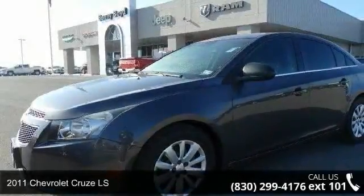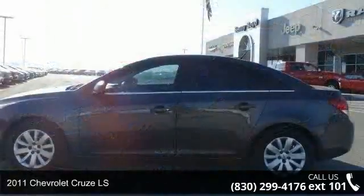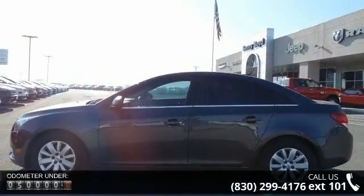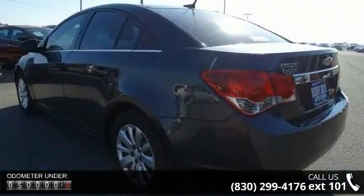Check out this 2011 Chevrolet Cruze LS. If you are looking for a first-rate auto, this one could be yours today. This vehicle comes with a reliable 4-cylinder engine, connected to a smooth shifting automatic transmission.